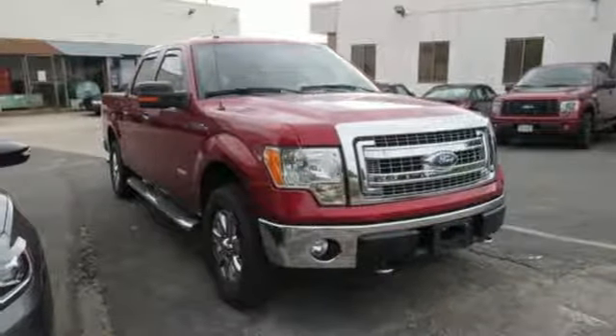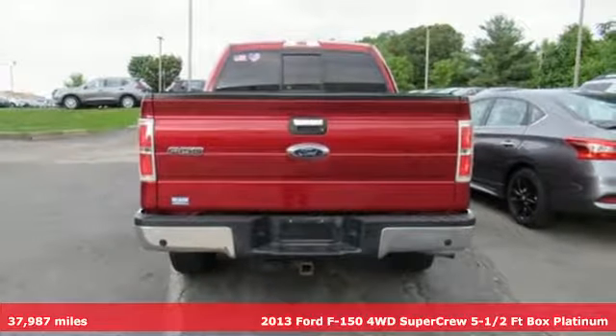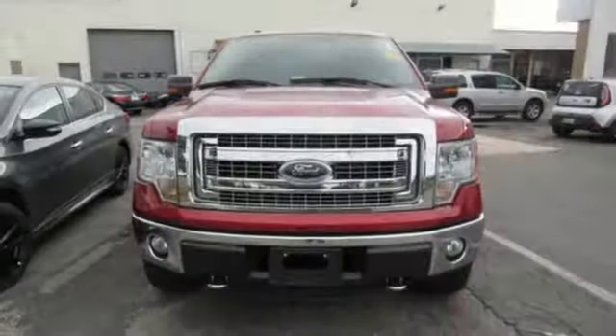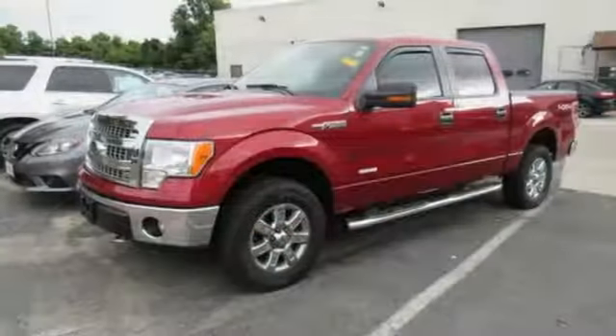It's a 2013 Ford F-150. Job after job, this truck is always ready for the next project. It's equipped for all your driving needs and wants. Integrated navigation system with voice activation. Power heated mirrors. Heated and ventilated leather bucket seats.